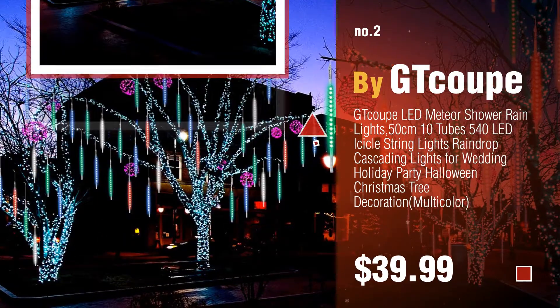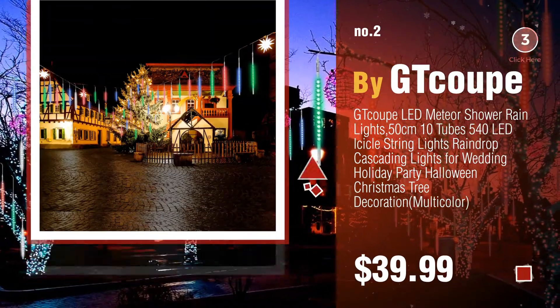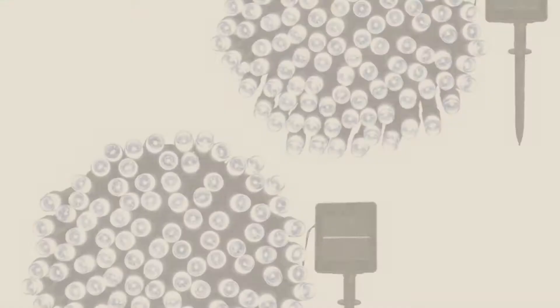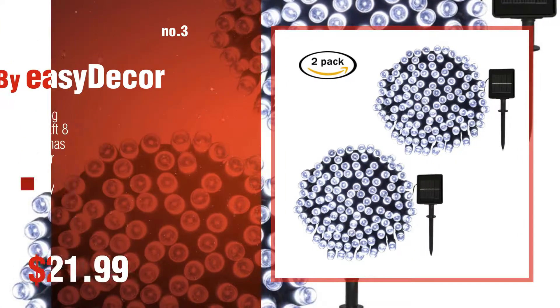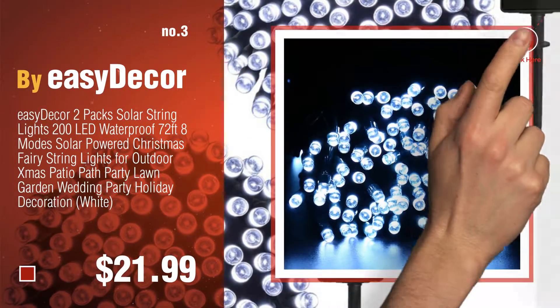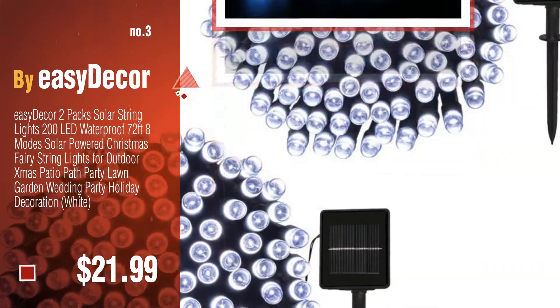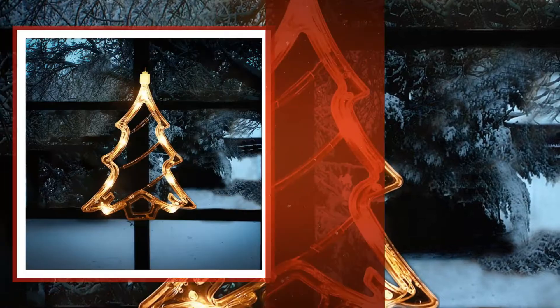Number three by Easy Day. For more great Christmas decorations, gift ideas and deals, click the circle. Number four by...